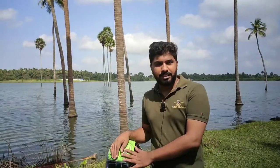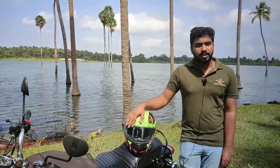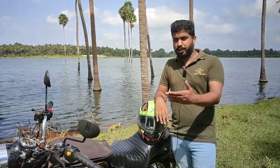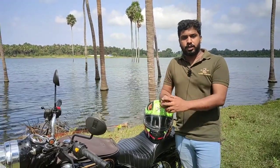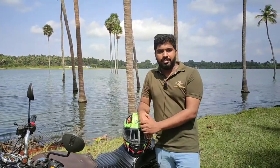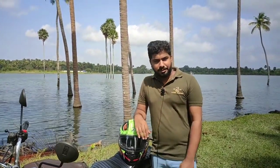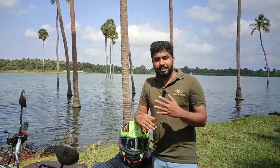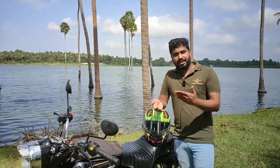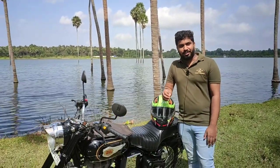In my next video, I will show you a helmet. If you want to buy a helmet, you can buy a suit and stay within budget. Subscribe and like this video and share it with your friends. Thank you. Bye.